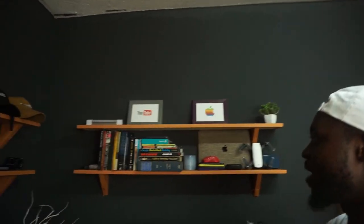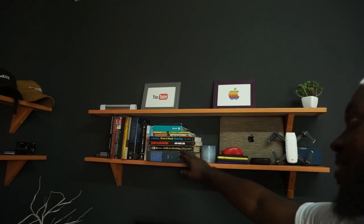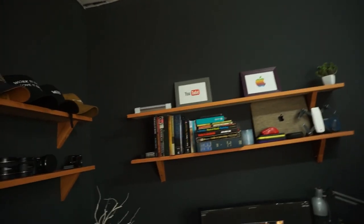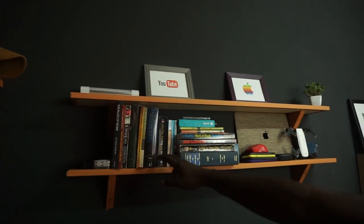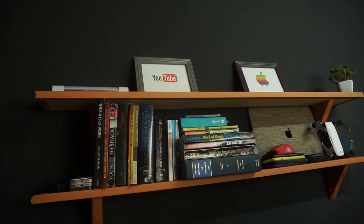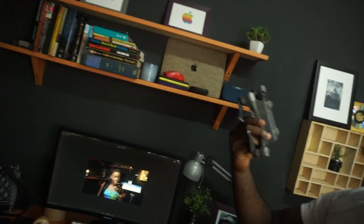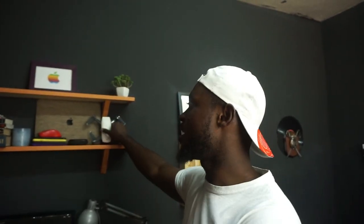I actually like reading a lot, so in my free time I do read. I have some really amazing books here — my favorite is Rich Dad's Guide to Investing by Robert Kiyosaki, and I also have his book Retire Young Retire Rich. I have other amazing books, some frames at the top, and then I have a DJI Spark drone — the battery is spent but it works; I need to get a replacement.